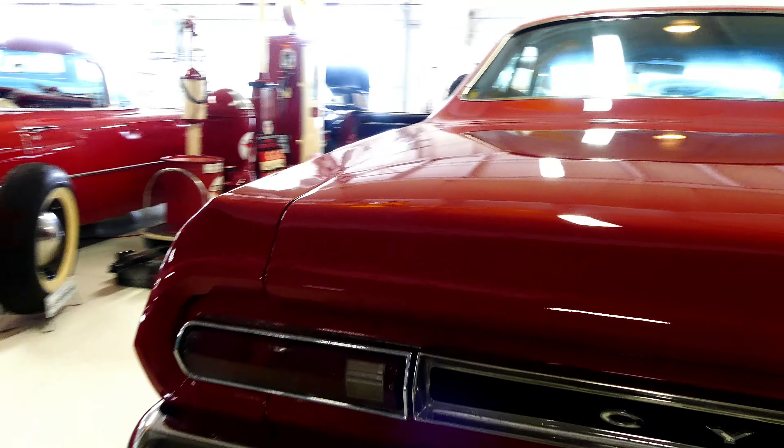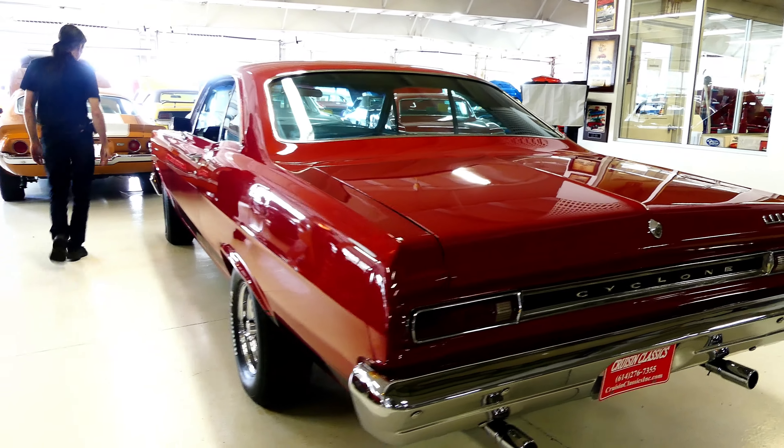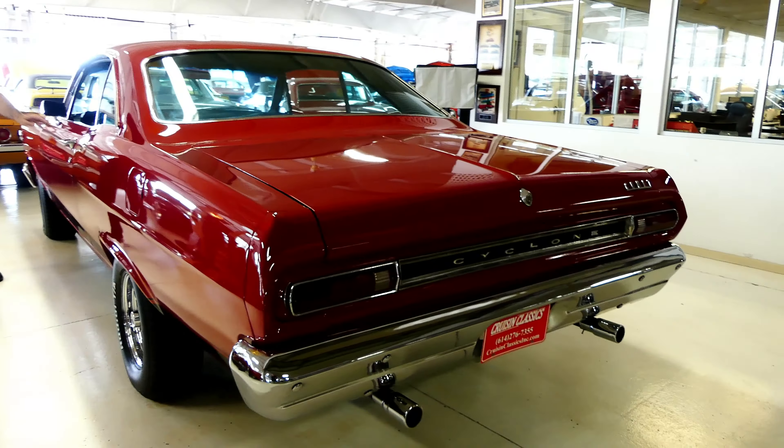Good day everybody, Kurtworth Cruising Classics here. Check out this cool ride — don't see these every day. 1966 Mercury Cyclone, this is a GT.